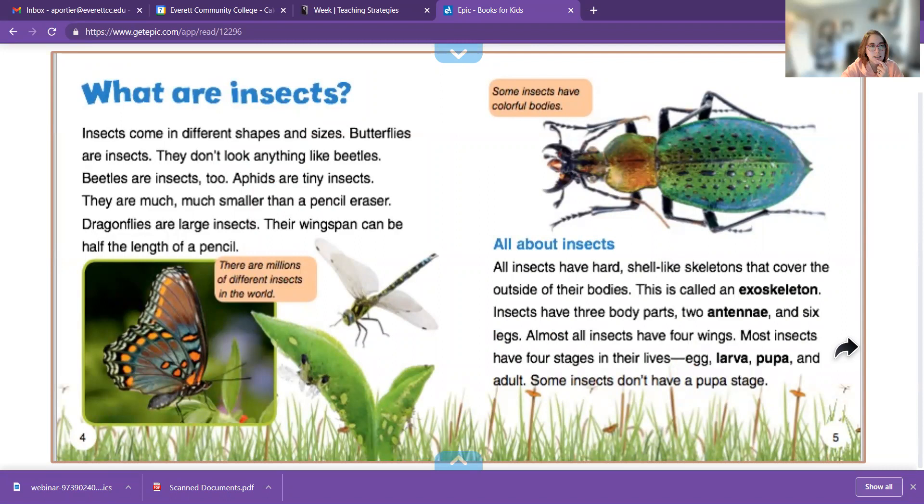What are insects? Insects come in different shapes and sizes. Butterflies are insects. They don't look anything like beetles. Beetles are insects too. Fins are tiny insects — they are much, much smaller than a pencil eraser. And dragonflies are large insects; their wingspan can be half the length of a pencil.